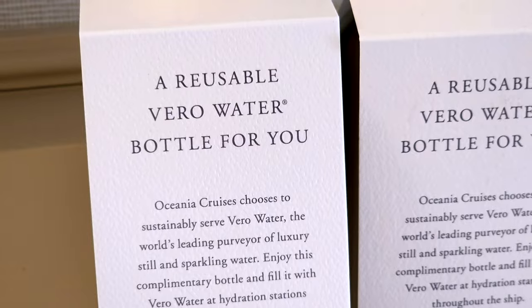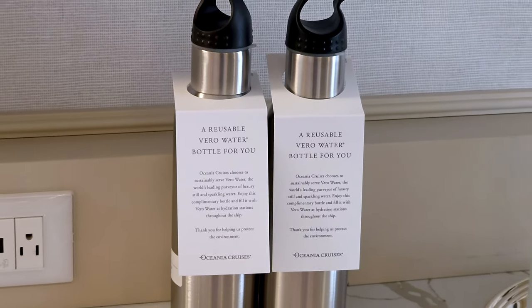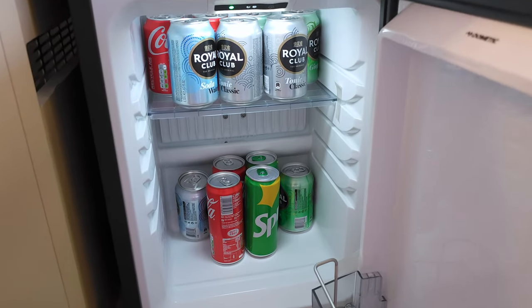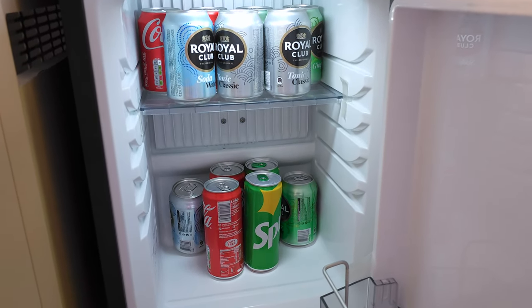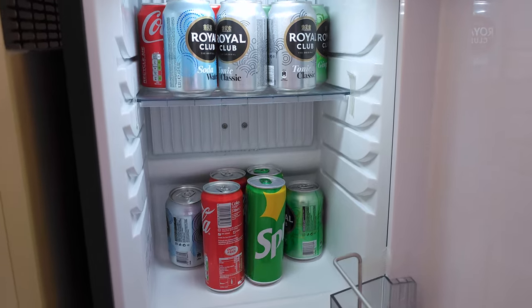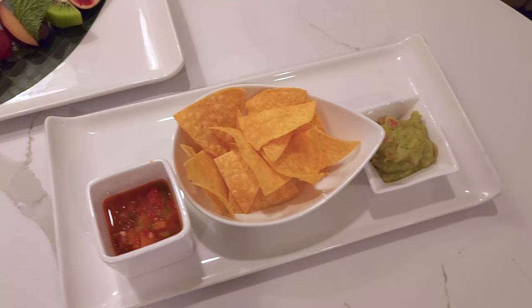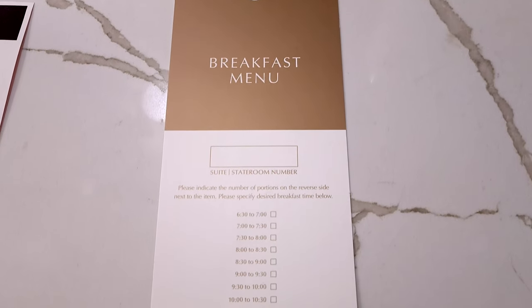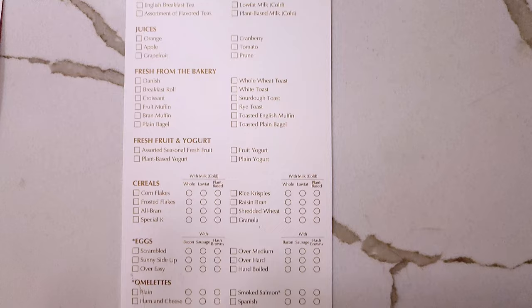The ship provides all guests with their own reusable water bottles, with water fill stations located throughout the ship. Penthouse suites and above come with a butler, who can provide you with your selection of soft drinks, pre-dinner canapes, and in-suite dining. You can even order breakfast the night before to be delivered to your room the following morning.